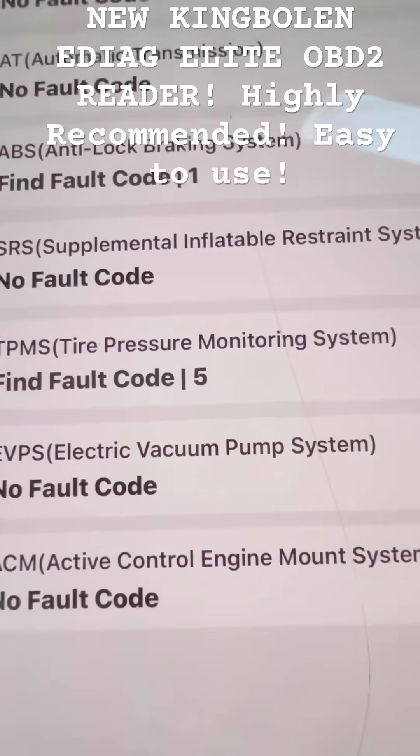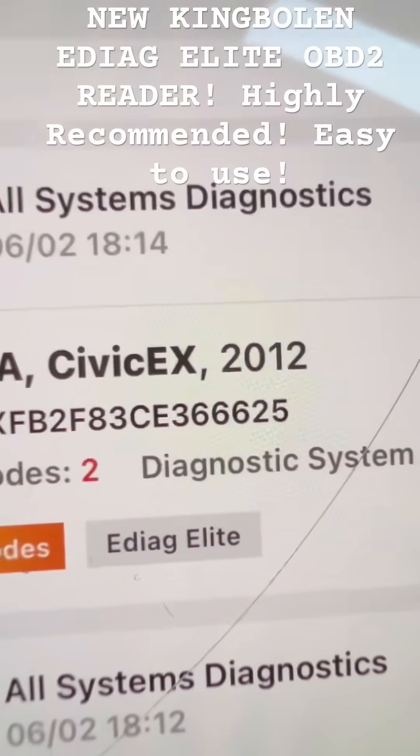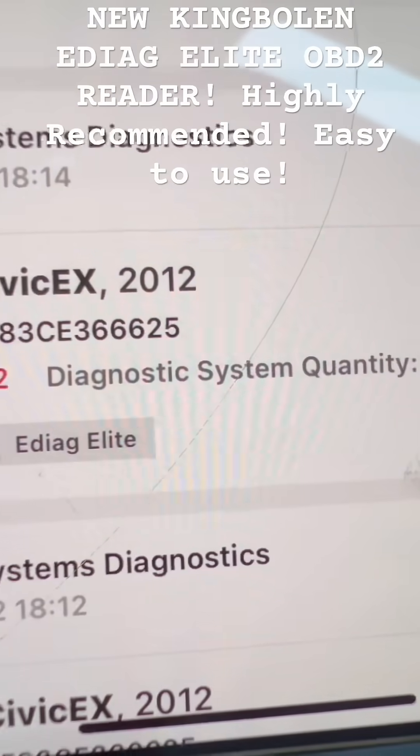TPMS — there's a TPMS fault code. Five of those. Let's tap that. And there's the Honda Civic that I had issues with that I used it on as well.